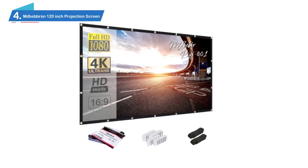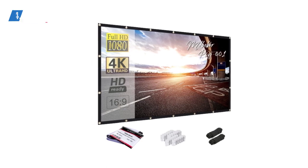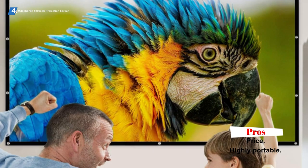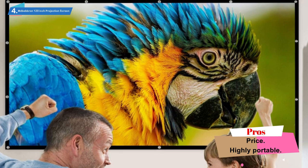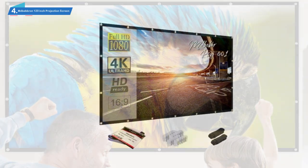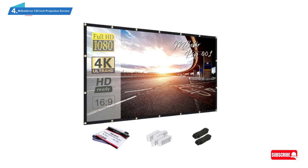Number 4: MD Bebron 120-inch Projection Screen. Look, we get it — you just spent a grip of cash on a projector and you want a screen that will leave some money in your popcorn budget. If that's the case, this 120-inch screen from MD Bebron could be the perfect one for you. At under $30, this HD screen is durable, lightweight, and easily transportable.